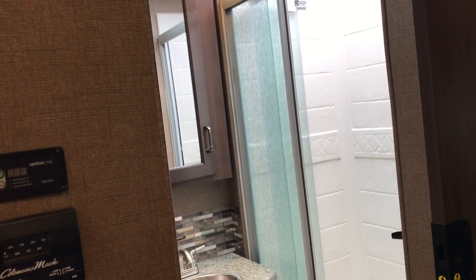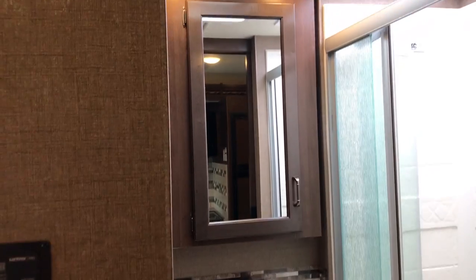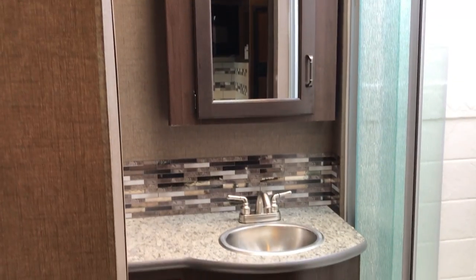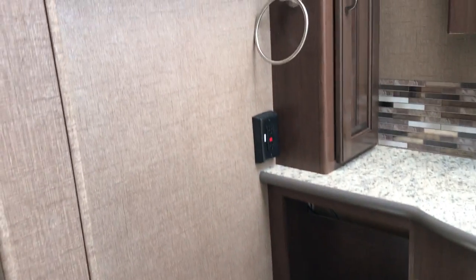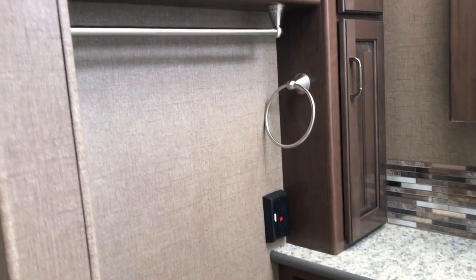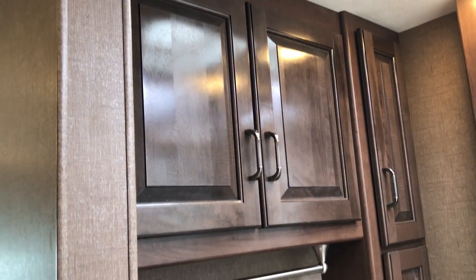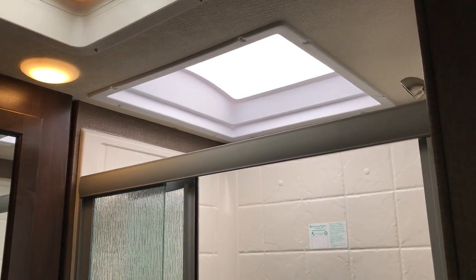Notice how you have a pocket door for the bathroom — how cool is that? It makes a huge deal; you don't have a door in the way, and even with it open it's not in the way. Nice medicine cabinet — it's tall. Nice backsplash. Sink cabinetry. Your toilet paper holder is already mounted, which is nice because a lot of coaches give you the holder but nowhere to put it. Nice cabinets in the bathroom. It does have an AC duct in there, which is critical, as well as ventilation in the wintertime. Nice big shower with a glass door — look at how tall that is.